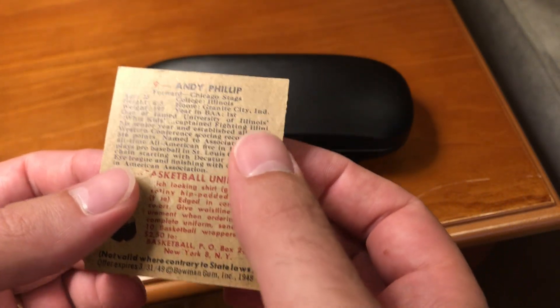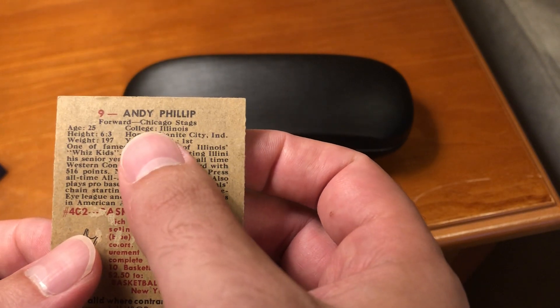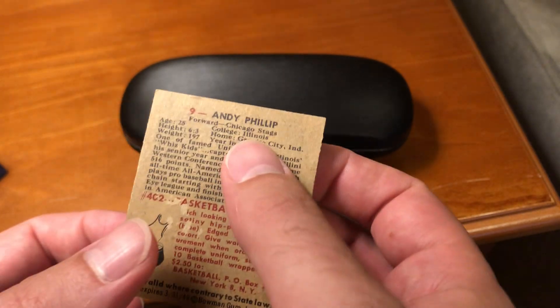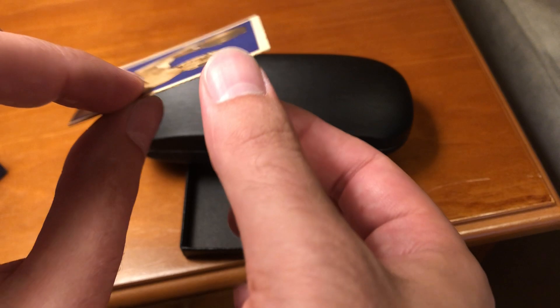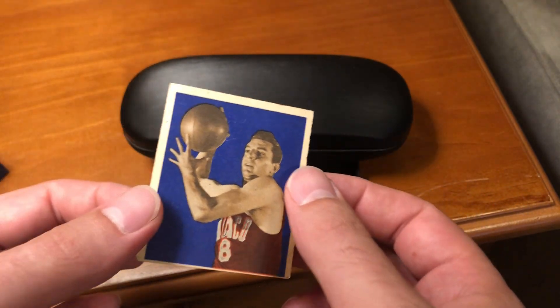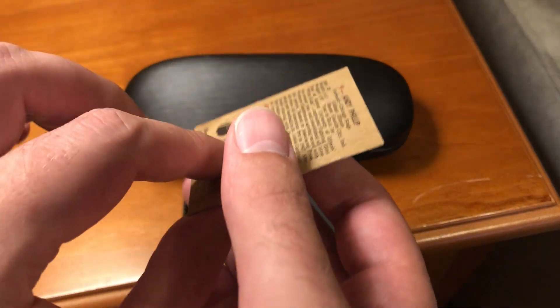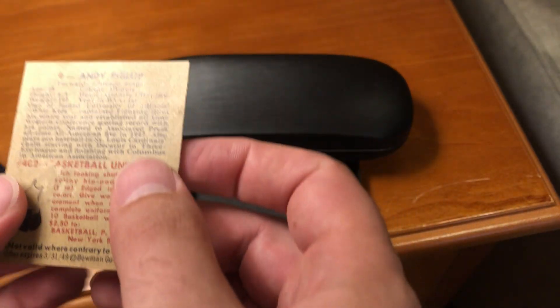In fact, you can see his whole life revolved around Illinois. After being born there, here's his college — the University of Illinois. And then, as you can tell from that uniform on the front of the card, he joined the Chicago Stags of the BAA. And it does mention this on the back.